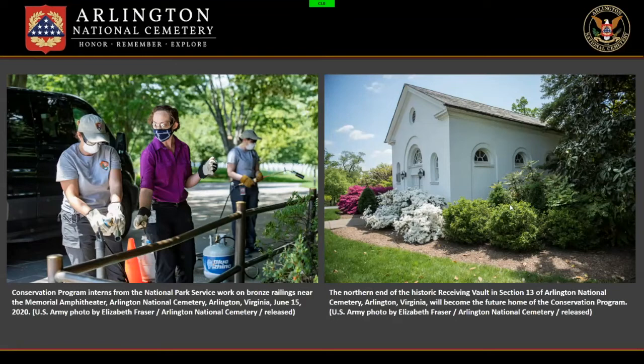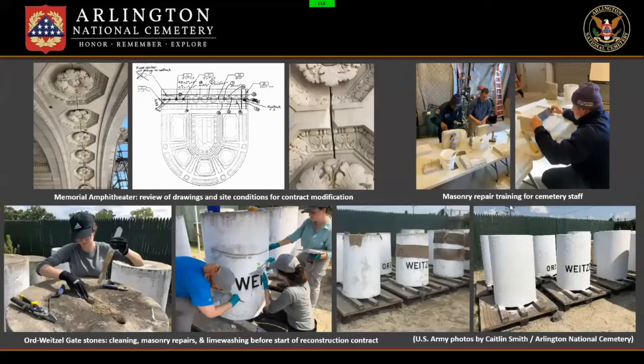This year, ANMC is also investing in a dedicated space for the Conservation Program. We'll be moving into the northern end of the historic receiving vault, which is going to expand our capacity to do in-house work for the two cemeteries. In the future, in addition to probably hanging on to the internship program, we hope to establish more comprehensive contracts to help with maintenance of all our historic structures — hopefully an IDIQ contract for annual maintenance of memorials and monuments and to assist with emergency conservation treatments. With these things in place, the Conservation Program has been gradually able to accomplish more and more in-house work.